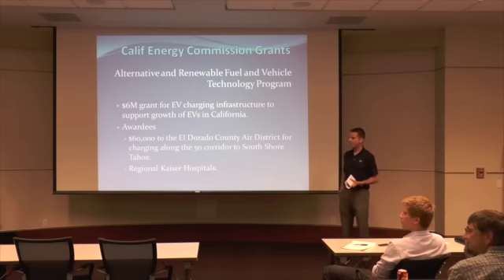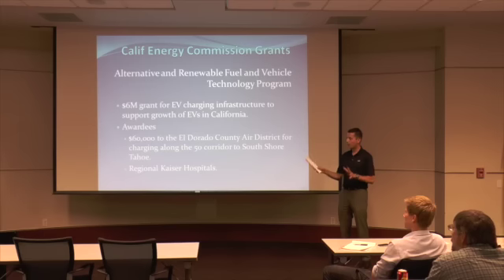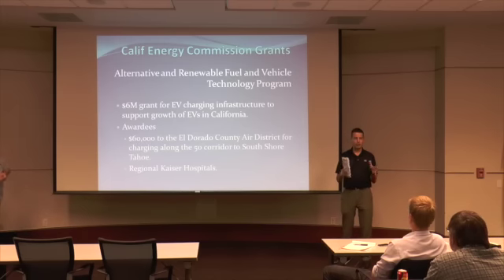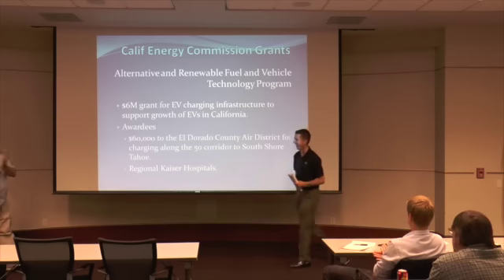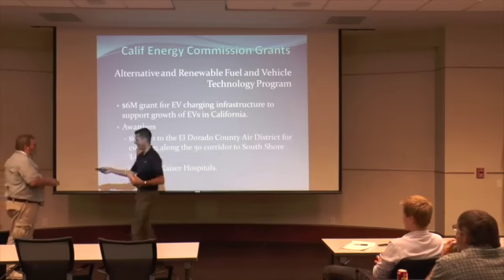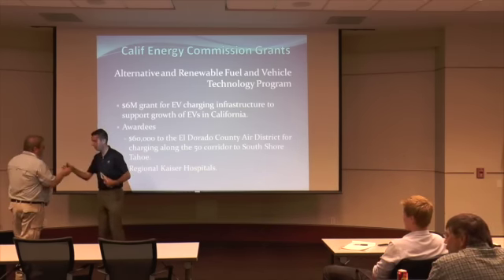We appreciate Neil coming out to tell us about this. Also, for all EV owners: if you are in the Fulton Avenue area and you need a Level 2 charger, Nilo Fiat provides free charging no matter what brand vehicle you have.